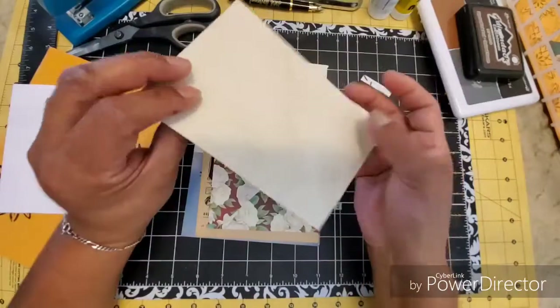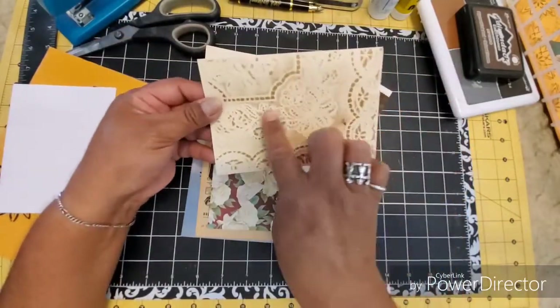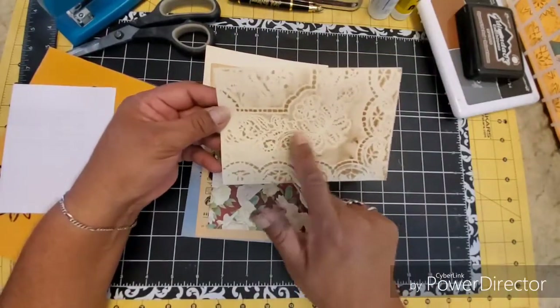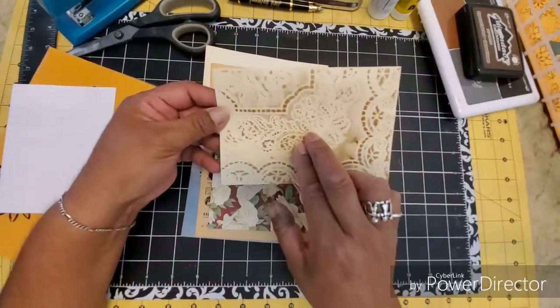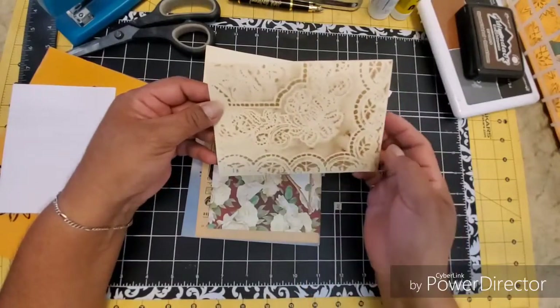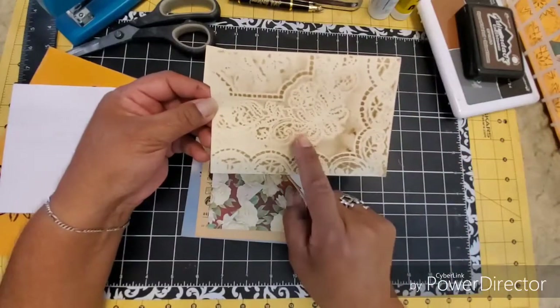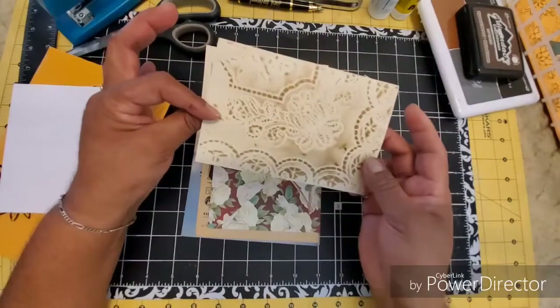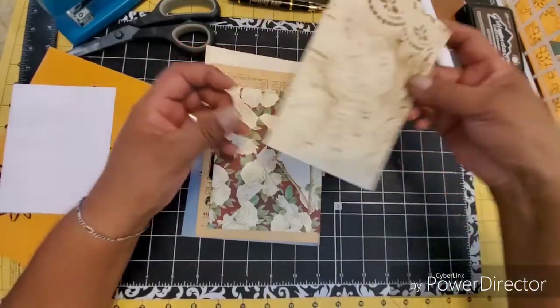And look at this lovely coffee-dyed index card with this pattern on it. I actually recently picked up some plastic placemats and I can't wait to try something like this. Lisa, thank you for this — it reminded me that I need to try it. Look how beautiful it came out. I hope mine comes out as pretty.